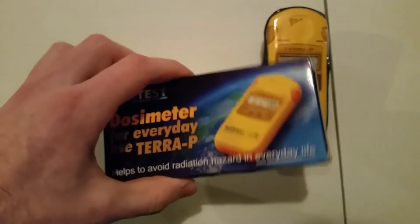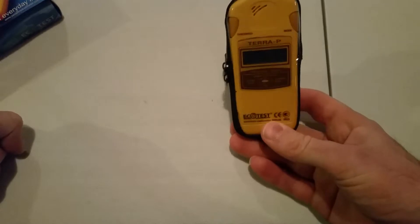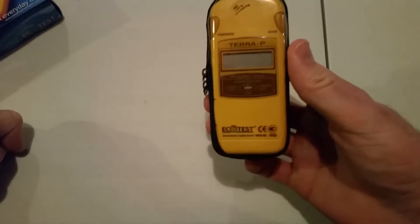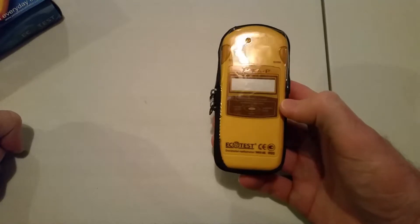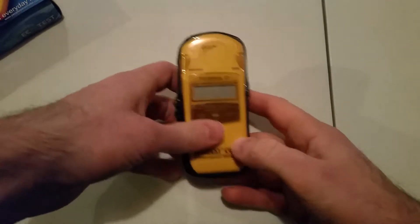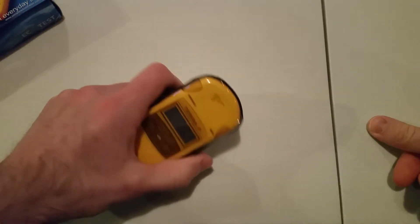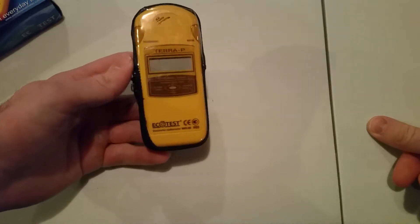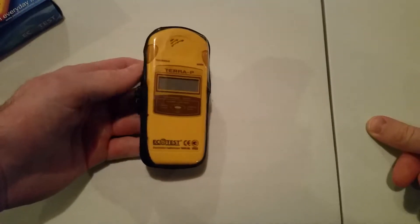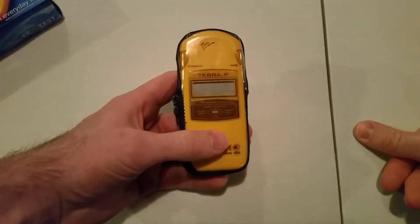It came with a nice instruction booklet. They have a lot of different products now — they were a small company when I first bought this, but now they have all kinds of radiation dosimeters. If you go on their website, Ecotest, they have a lot of cool stuff. If you're into protecting yourself from radiation it's like a candy store — so many cool gadgets. If you're a prepper, or you just want to be ready, they also have everyday carry items like a watch that detects radiation.